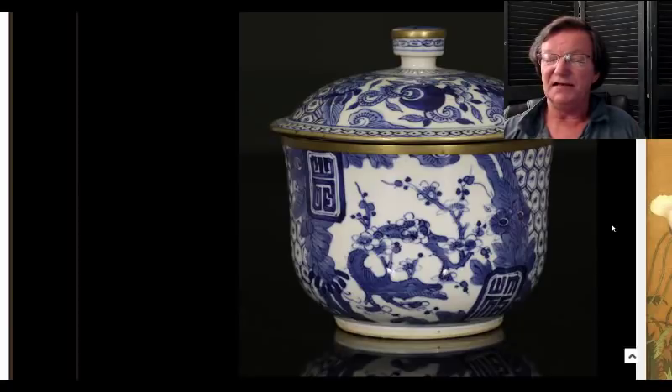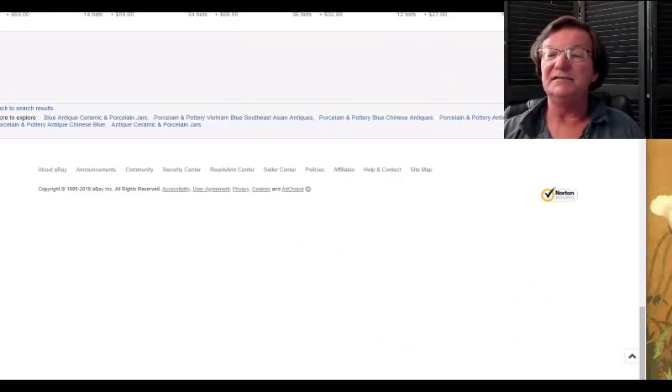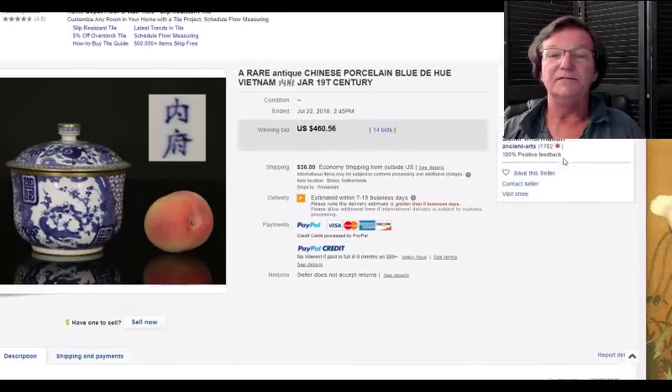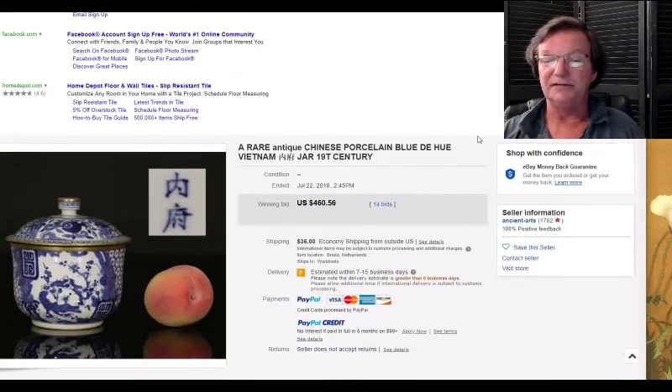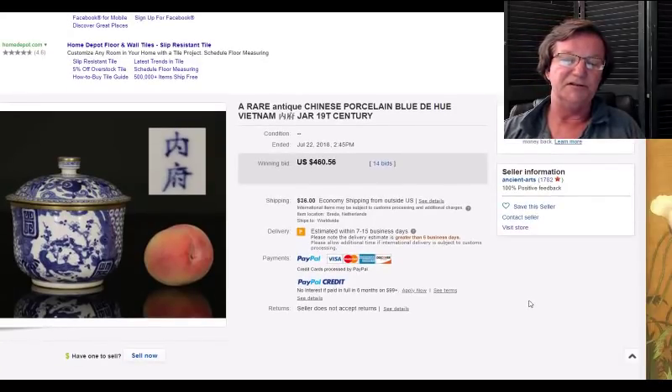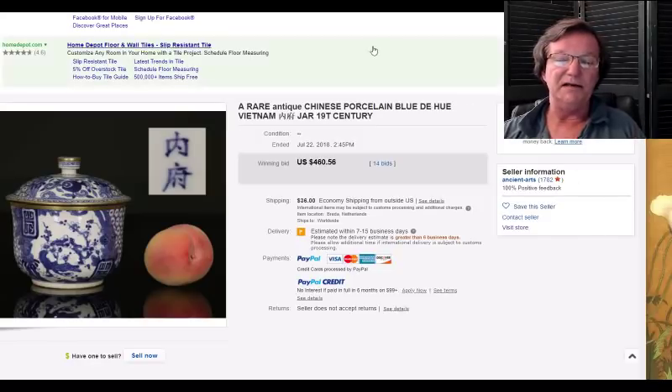There's this nice blue-and-white Vietnamese covered pot — a very pretty example from the latter part of the 19th century, with nice metalwork applications and beautifully painted. The honeycomb pattern all the way around, the way the lid is done — just a nice example. It ended up selling for 460 dollars. Vietnamese porcelains have been gaining a lot more attention now than even a few years ago. If you think Chinese stuff has gotten a little rich and you're looking for a new area to learn about, Vietnamese blue-and-white is very reasonable. There are some good books out on the topic right now.